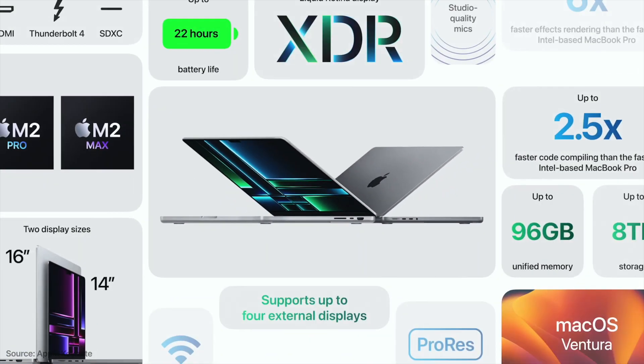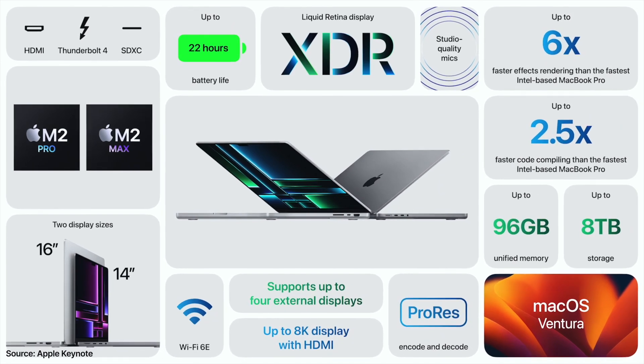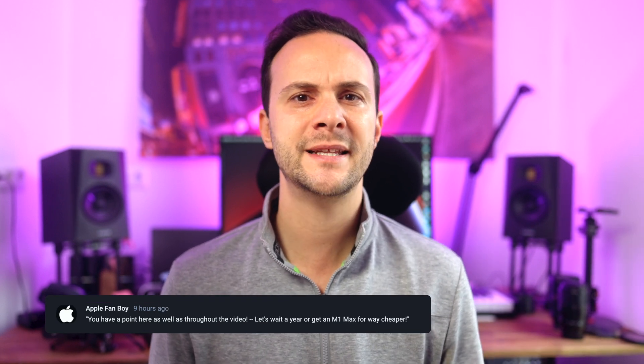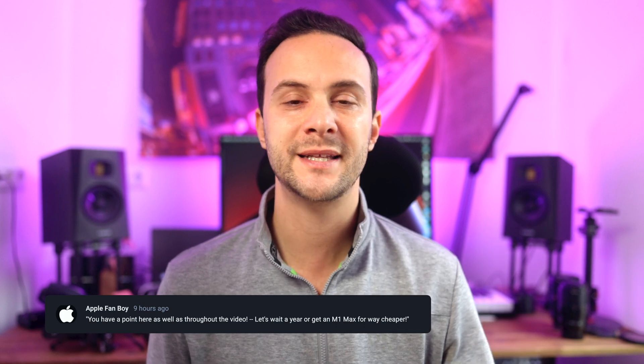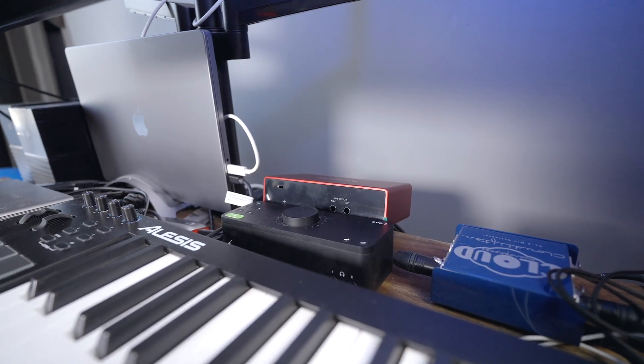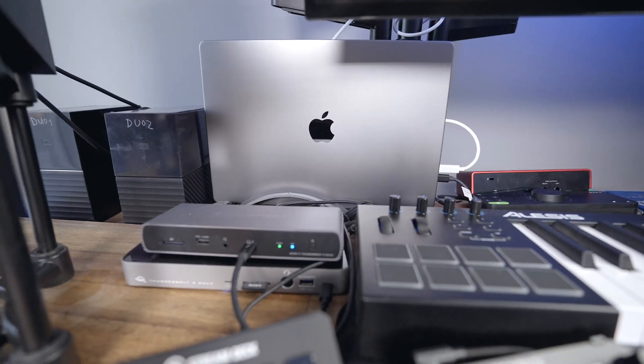Even with Wi-Fi 6E, Bluetooth 5.3, and HDMI 2.1 — just let me know if you have Wi-Fi 6E routers, 8K displays, or any problem connecting your AirPods or other Bluetooth devices — because I don't. In my home office I connect my MacBook via Ethernet. So while all of this tech is awesome, it just doesn't justify upgrading for real-life work improvements, unless you are someone who would leverage these things.